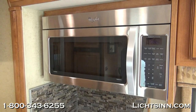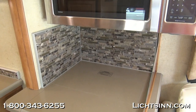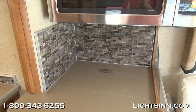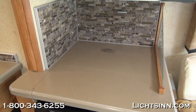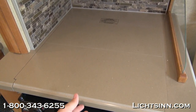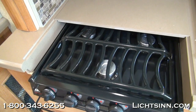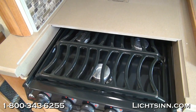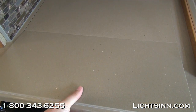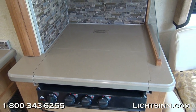A beautiful upgraded galley backsplash is included for 2014, and we also upgrade all countertops inside the galley to Corian. It features a Corian sink top cover as well as a Corian range top cover, a three-burner range top, and a full drawer stack down below. The interior upgrade package includes the range backsplash, Corian countertops, and Corian range top cover.